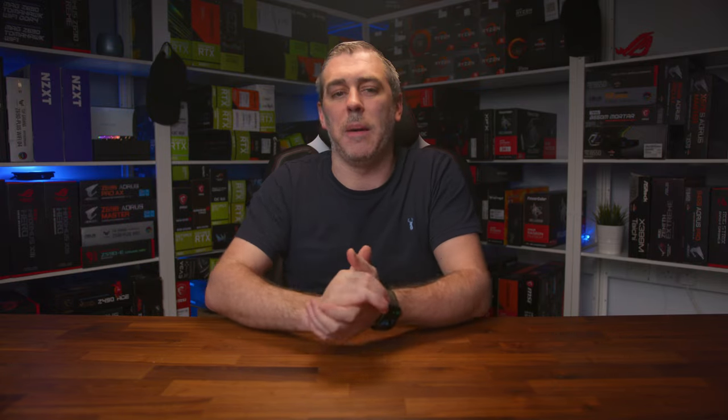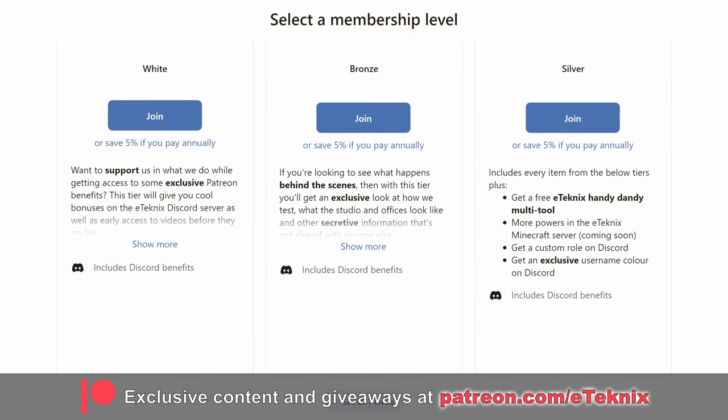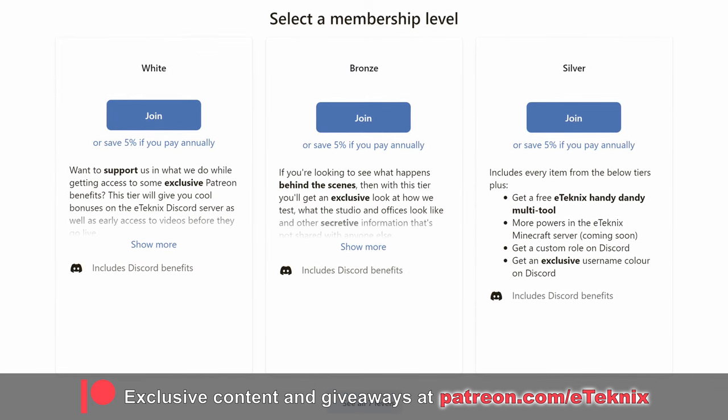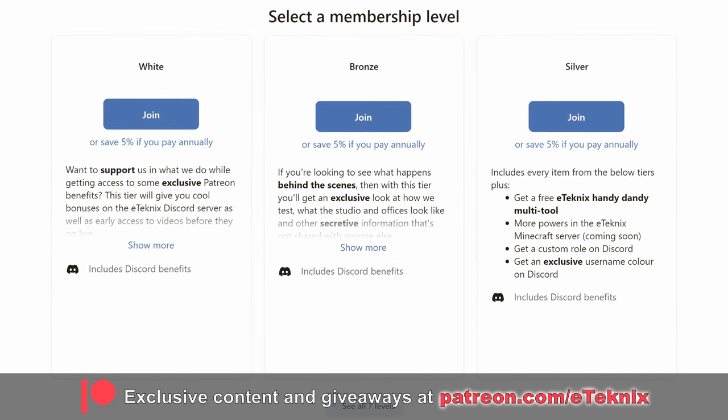Speaking of cool stuff, if you love what we do, you can get access to a ton of it over on our Patreon, where you get access to exclusive behind-the-scenes content, live Q&A sessions, and access to our bi-weekly game night, where you can get a chance to kill me in game. The link for all that is down below. What's not to love? If you liked this video, then a like and a sub to the channel would be amazing, and I'll see you in the next one. See you later, guys. Bye-bye.